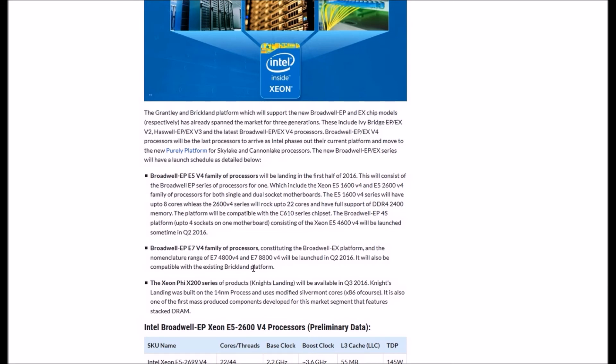The Broadwell EX E7 V4 family of CPUs, covering the Broadwell EX platform and consisting of the E7 4800 V4 and E7 8800 V4, will be launched in Q2 2016 and will also be compatible with the existing Brickland platform.